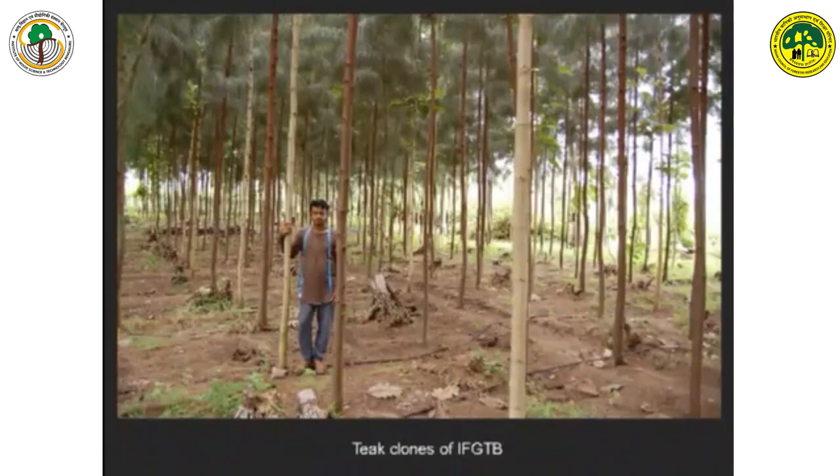Why did we go for this model? We had seen in our earlier trials that when you grow teak along with casuarina, the teak trees also grow straight. Whether the trees speak to each other, we don't know, but they grow very straight. So we were very happy with this. This plantation is 2 years old, today it is 3 years old — teak trees with casuarina.